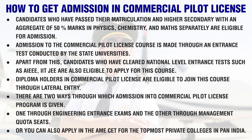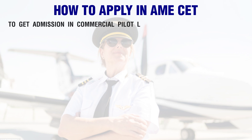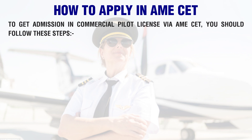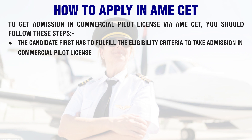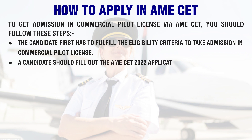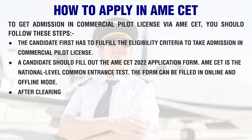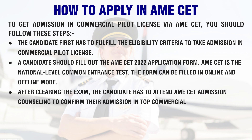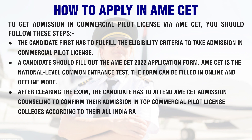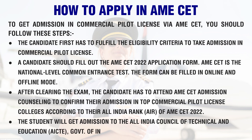You can also apply through AMECET for the top private colleges across Pan India. To get admission via AMECET, the candidate must first fulfill the eligibility criteria, then fill out the AMECET 2022 application form. AMECET is a national-level common entrance test, and the form can be filled in online and offline mode. After clearing the exam, the candidate has to attend AMECET Admission Counseling to confirm their admission in top CPL colleges according to their All India Rank (AIR) of AMECET 2022.